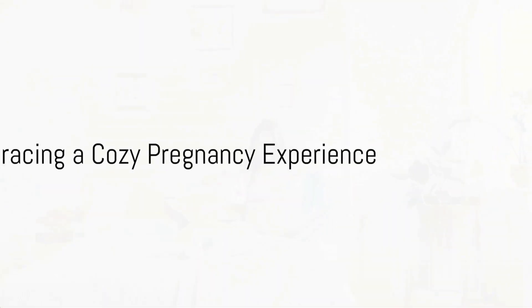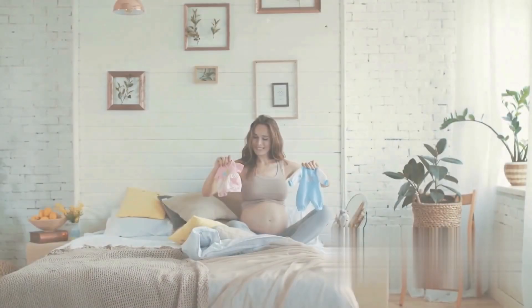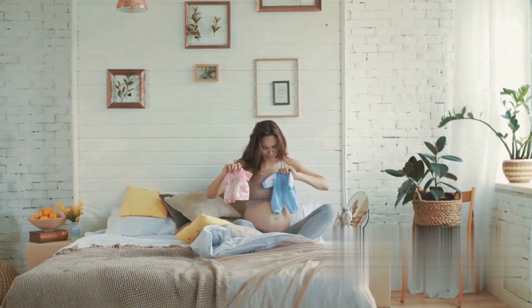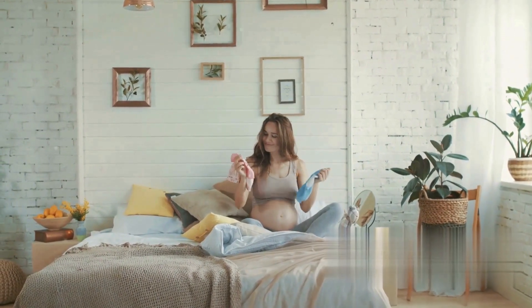Designed to be your go-to solution, Weedy Bags support you through the challenges and joys of maternity. Say goodbye to discomfort and hello to a cozy pregnancy experience with Weedy Bags.